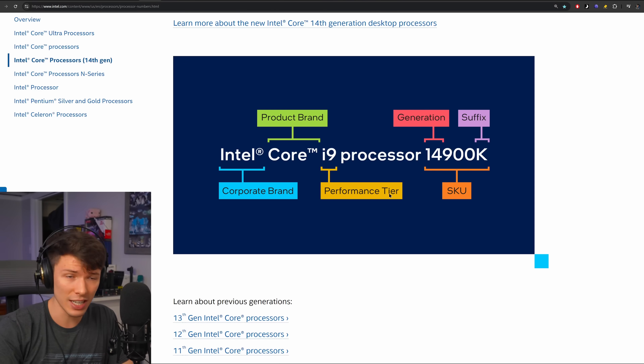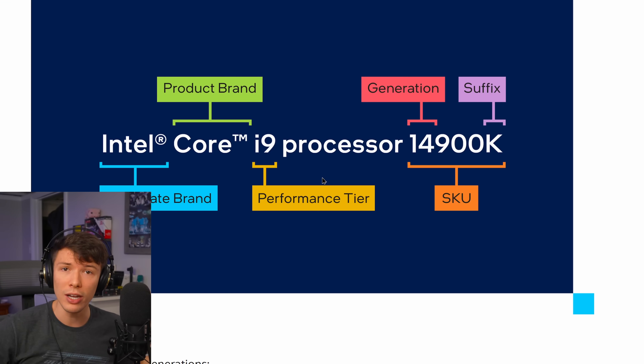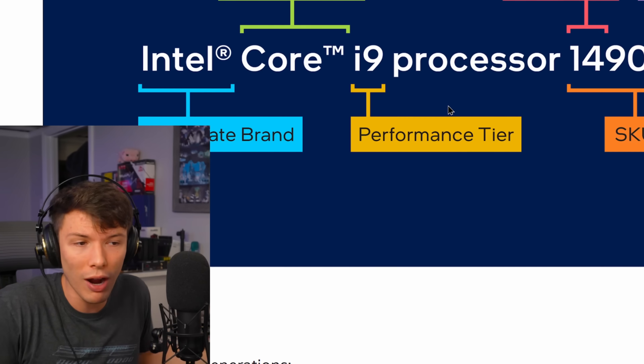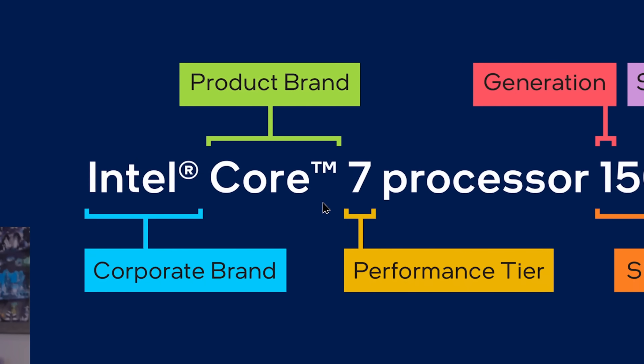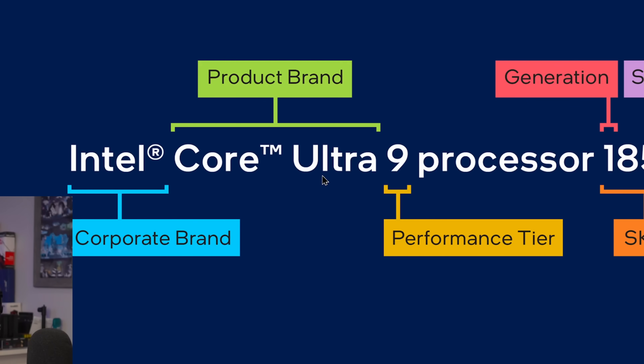Intel is not free from this either. Intel makes the iconic Core i branding — everybody knows it, it's iconic to Intel. But Intel is like, nah, we're going to make it a Core 7 150U. What the hell is that? We're going to put 'Ultra' literally in the name of the processor now.